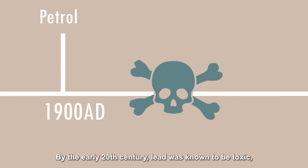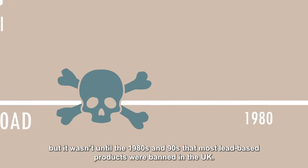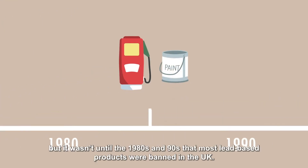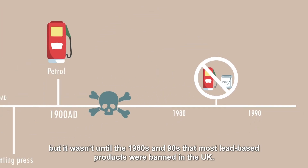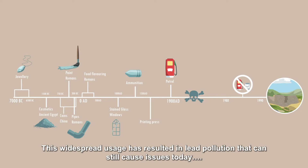By the early 20th century lead was known to be toxic, but it wasn't until the 1980s and 90s that most lead-based products were banned in the UK. This widespread usage has resulted in lead pollution that can still cause issues today.